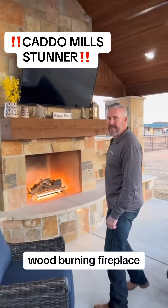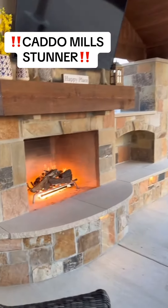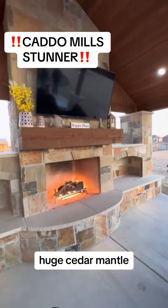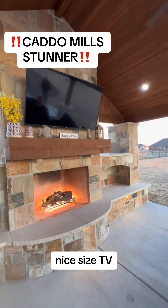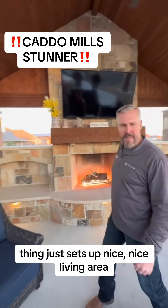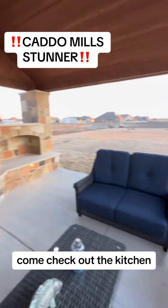Wood burning fireplace with propane ignition — easy to get a fire started even on a windy day. Huge cedar mantel, grand fireplace, nice size TV, huge wood storage boxes. The whole thing sets up as a nice living area. Come check out the kitchen.